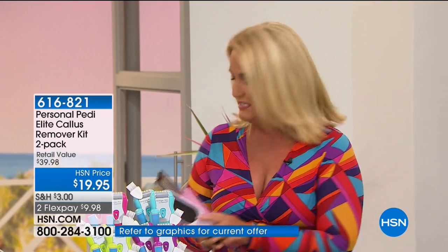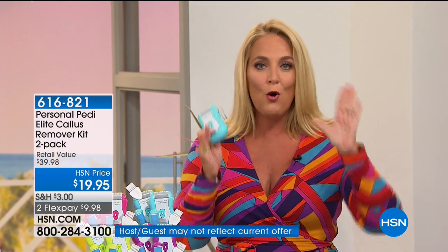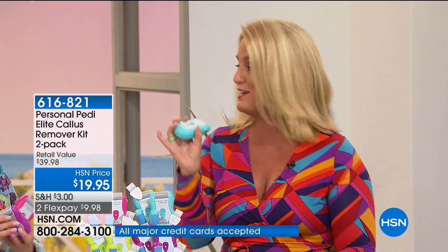If you have somebody doing your pedicure, you certainly hope they are highly recommended. But also consider the sterilization. This is your own — it's personal. It's your personal pedi. When you can have it in your own home, you're always going to have smooth, perfect feet anytime you need. It's also water resistant, so you can use it in the shower.